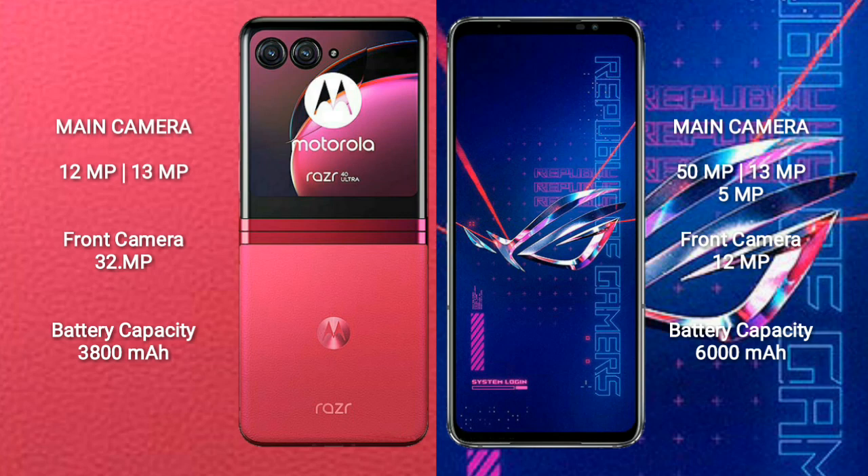Motorola RAZR 40 Ultra has a 3800mAh battery with 30W fast-charging support. ASUS ROG Phone 6 Pro has a 6000mAh battery with 65W fast-charging support.